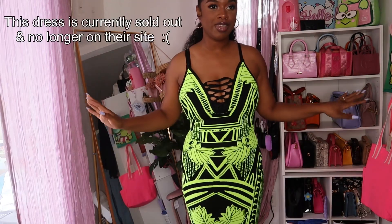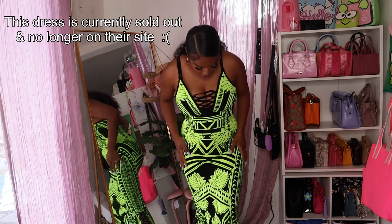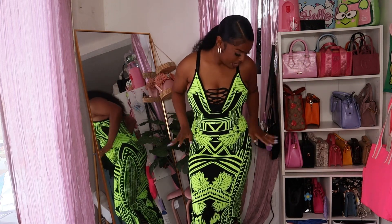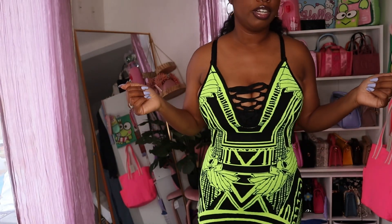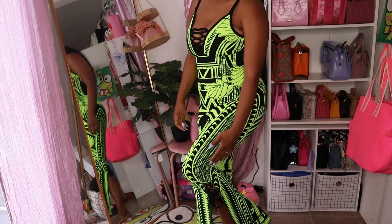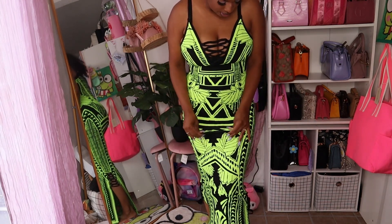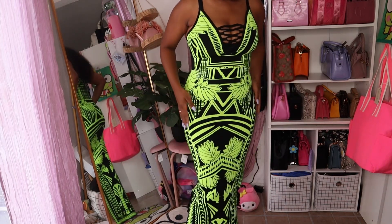Next we have another dress. I was hesitant to get this because it was a little pricier for Fashion Nova, but I picked it up because I love the lime green color. I like the crisscross design up top and the little detail — it's very different from what I'd typically go for. The dress has a split on both sides with lace in the splits. It's very thick, very good quality — I can see why it's pricier.